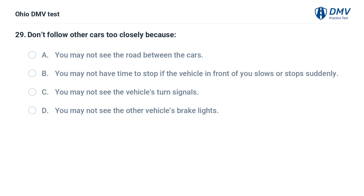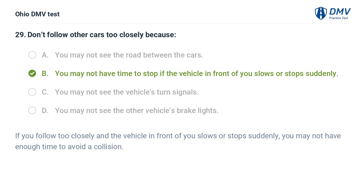Don't follow other cars too closely because: A. You may not see the road between the cars. B. You may not have time to stop if the vehicle in front of you slows or stops suddenly. C. You may not see the vehicle's turn signals. D. You may not see the other vehicle's brake lights. The answer is B. If you follow too closely and the vehicle in front of you slows or stops suddenly, you may not have enough time to avoid a collision.